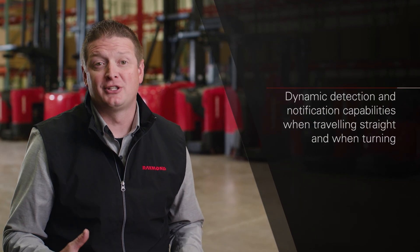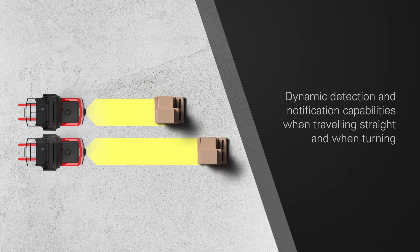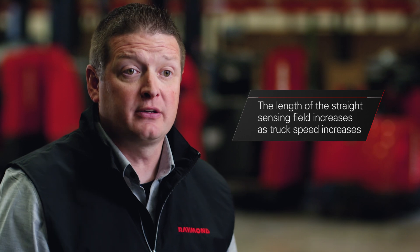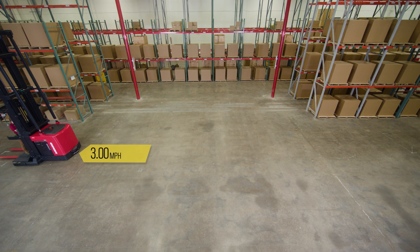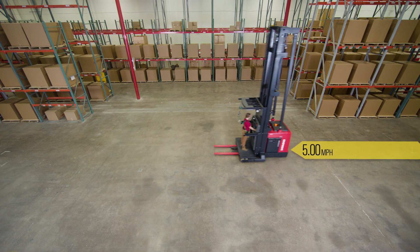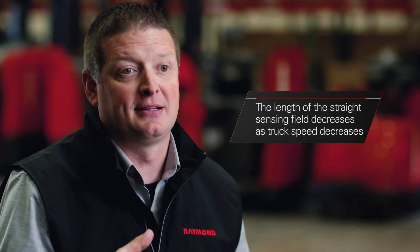ObjectSense offers dynamic detection and notification capabilities, both while traveling straight in the tractor-first travel direction and while turning. The length of the straight sensing field increases as the truck speed increases. For example, if the truck speed is 3 mph and it increases to 5 mph, the LIDAR sensing field ahead of the truck will increase as well. This is the same for when the truck speed decreases — the sensing field will also decrease.